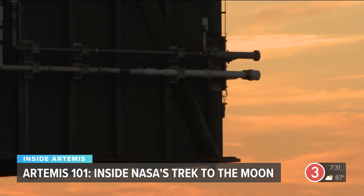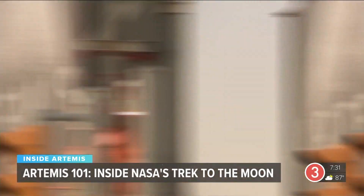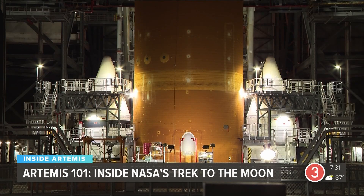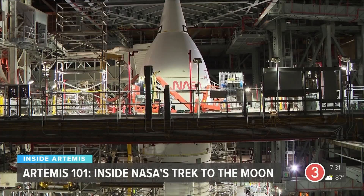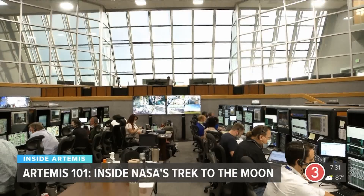And that journey, our journey, begins with Artemis 1 — the first flight bringing together the most powerful rocket in the world with a new human space capsule and all the upgraded infrastructure back here on Earth to make it a success.